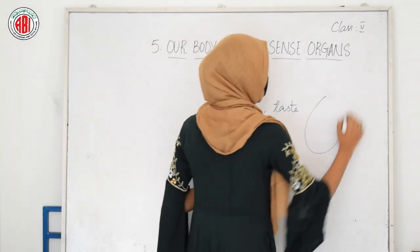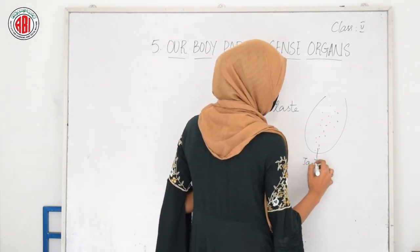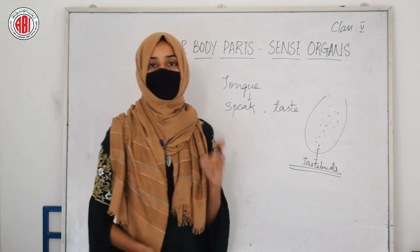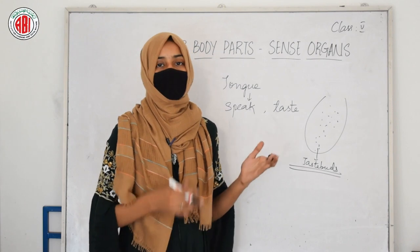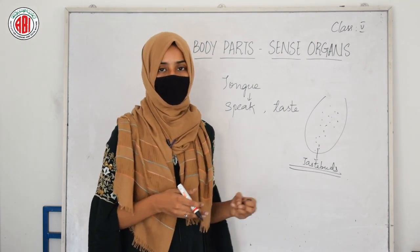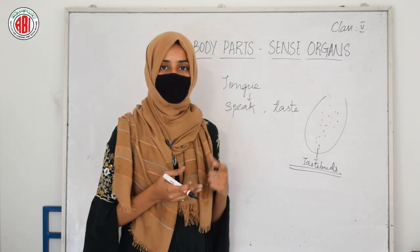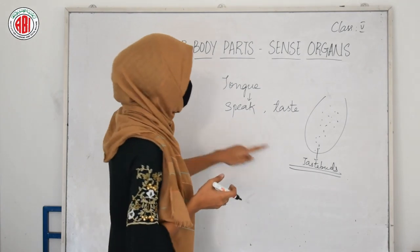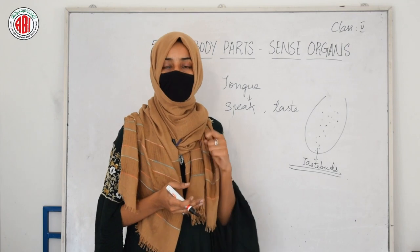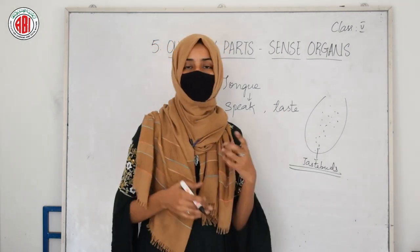When you observe the structure of the tongue, you can find the presence of taste buds on the surface of your tongue. These taste buds are of different kinds and these different taste buds are responsible for identifying different tastes — whether the food is sweet, salty, spicy, or bitter. All these different kinds of tastes can be identified by the taste buds present on the surface of our tongue.